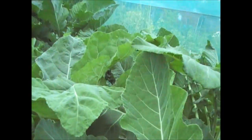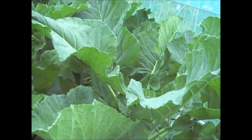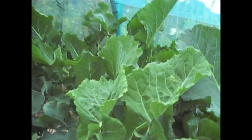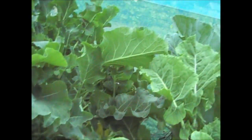The brassica cage this year has done me proud. It's still in one piece and it's stopped any butterflies getting in. As you can see, there's no butterfly damage in any of this. There's some whitefly, but I'm not too concerned about that. So that's the first tunnel.